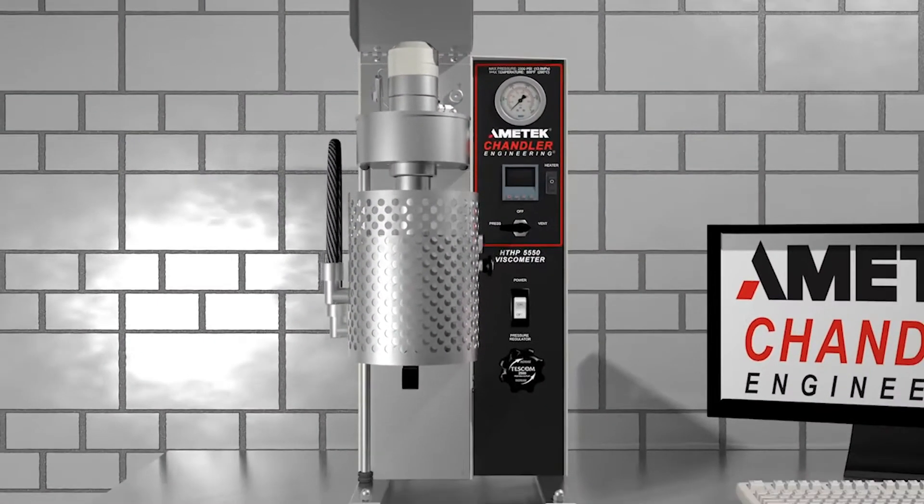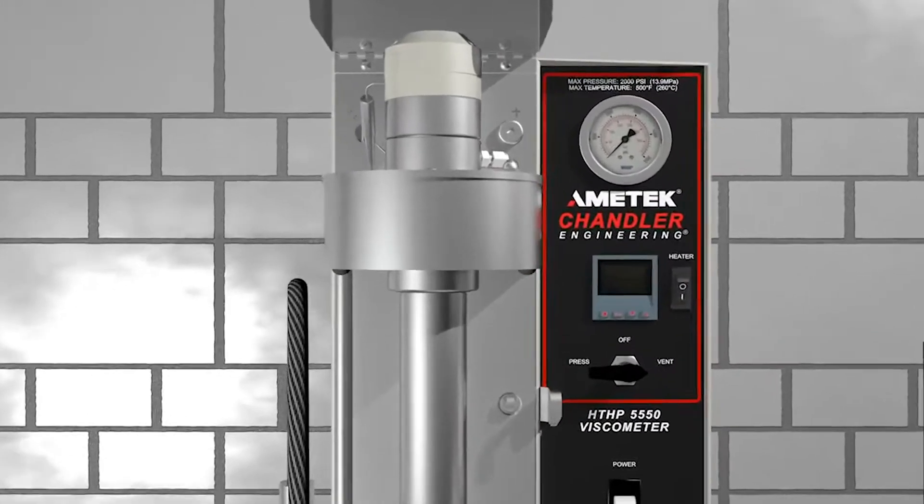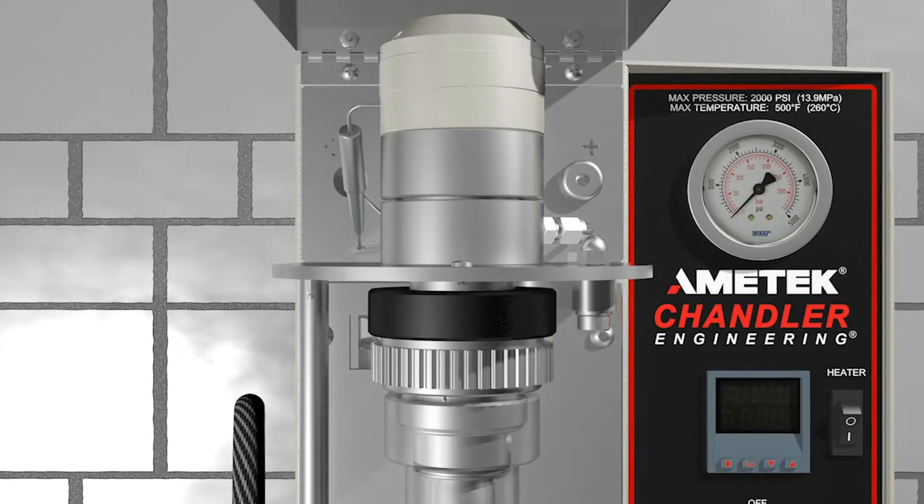With easy access to internal components, replacement of the 5550 bearings can be accomplished in a matter of minutes.